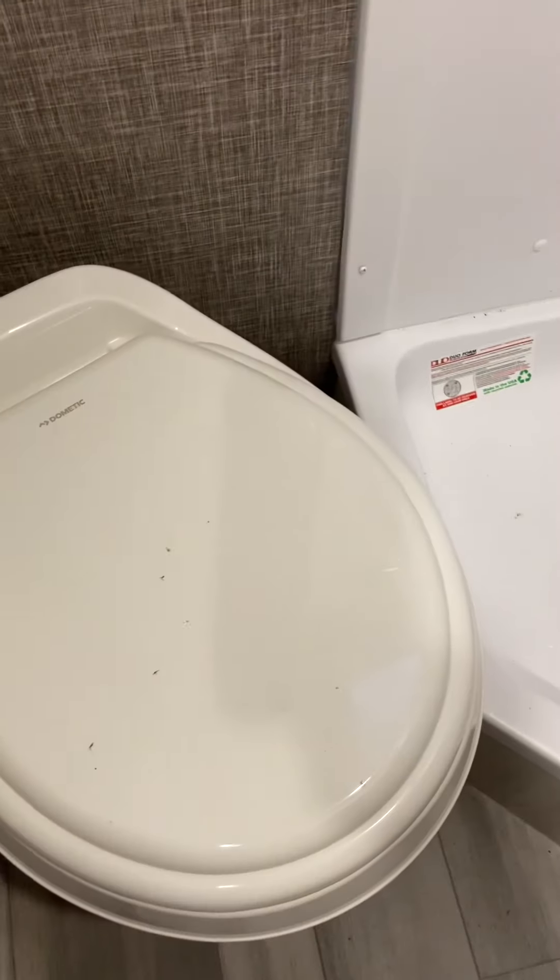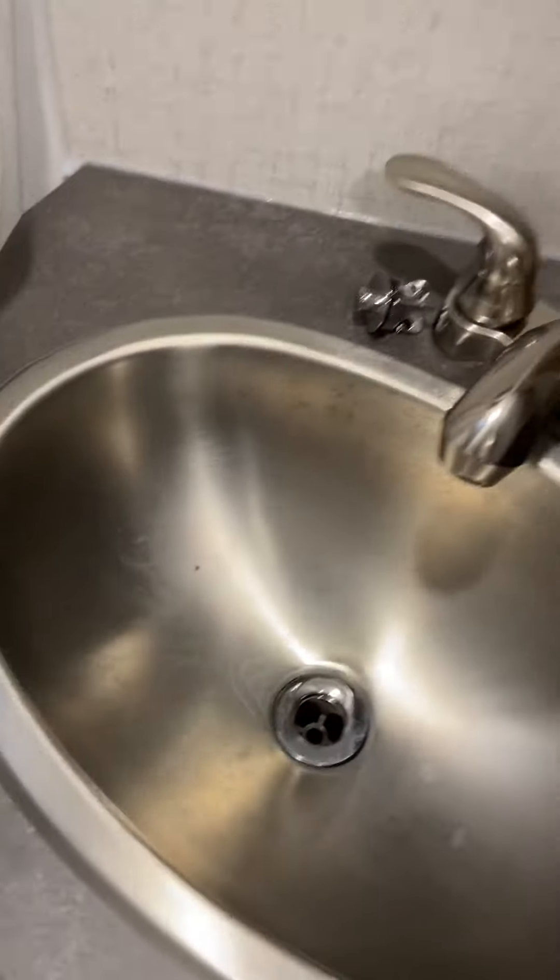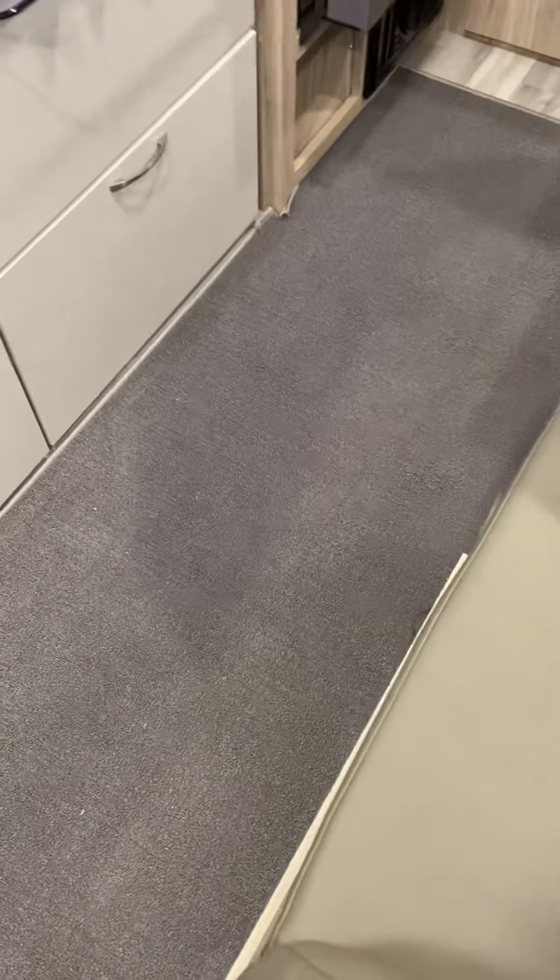Coming around to the bathroom — it's not really big, but it's functional. It's got a separate shower and a separate sink. We did go ahead and put in the shower curtain, but this has never been used, and the toilet has never been used either. There's a stainless steel sink and a full medicine cabinet. There's a vent, and you also have power outlets in the bathroom.